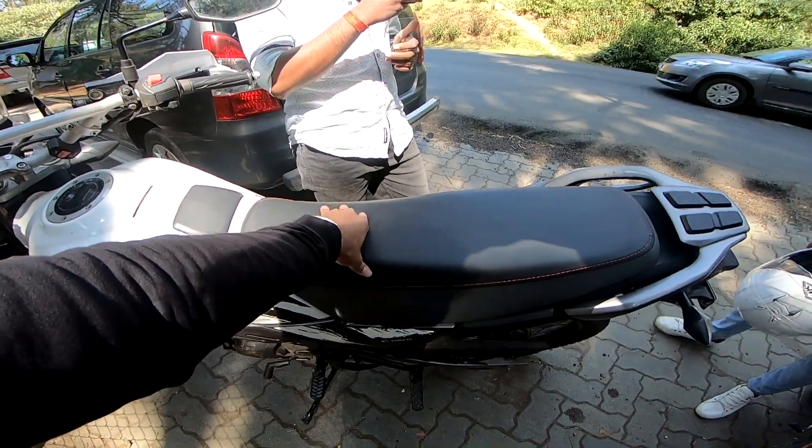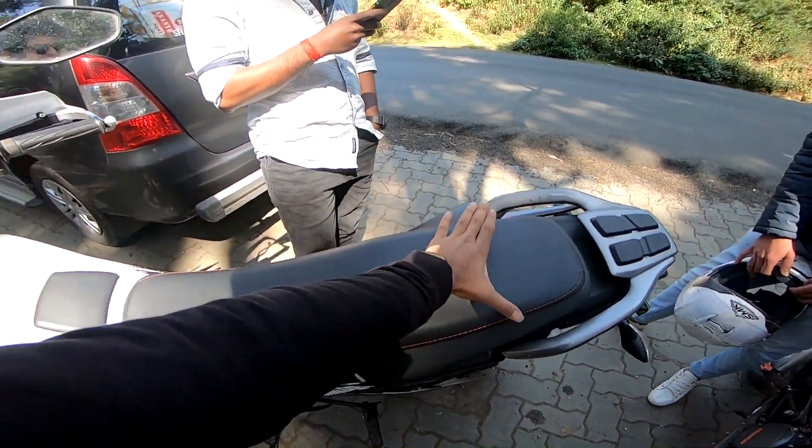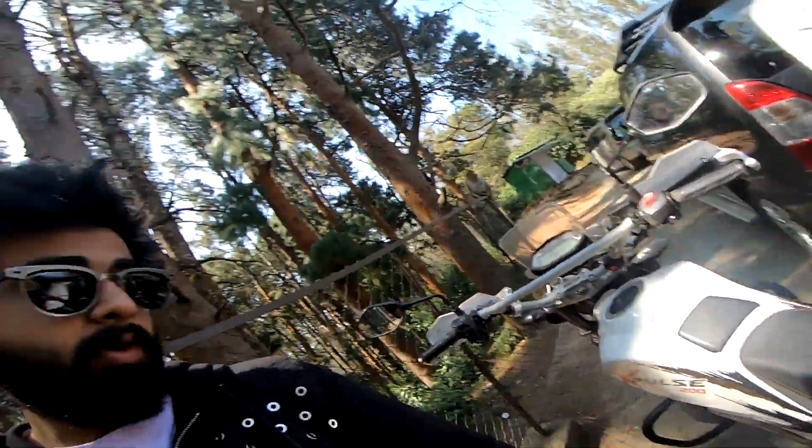We changed the stock seat with the rally kit edition seat. This is a rally kit edition seat — it's very comfortable, broad, and also very comforting for the pillion. The only problem is that the seat height increased a little bit, so we had to increase the handlebar size too. There are more additions like the stand, forks, and shocks — the most important ones — and I'll come back to that later in the vlog.